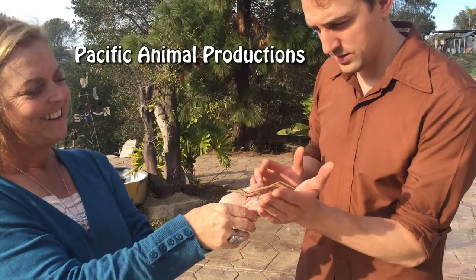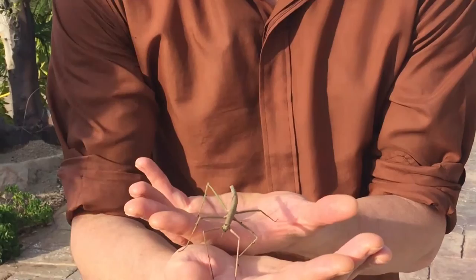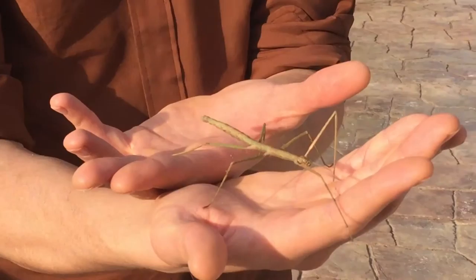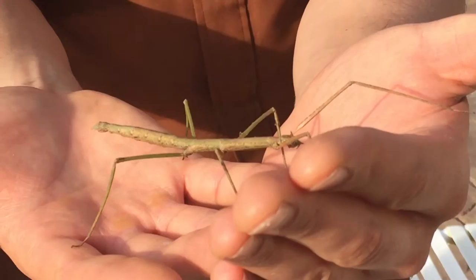This is an Indonesian walking stick. They are kind of clumsy so we have to spot them. They are an animal that eats plants. They climb and morph to look like sticks so birds don't find them. He's kind of green because he must have come from a green environment — we put a lot of green in their habitat. He will probably get double that size.